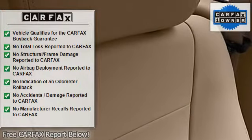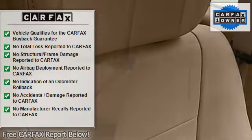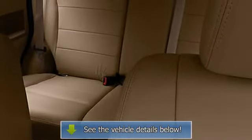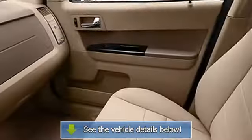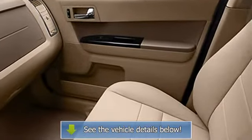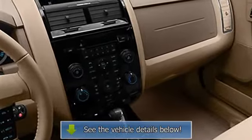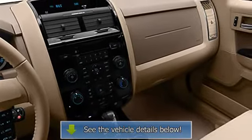Auto-dimming mirrors, power steering, power door locks, power windows, tachometer, cruise control, compass, adjustable headrests, bucket seats, fog lamps, auto headlight delay, cargo cover, folding rear seats, power driver's seat, center console.